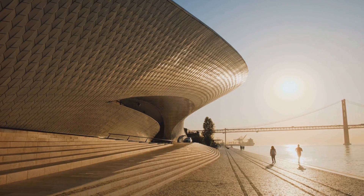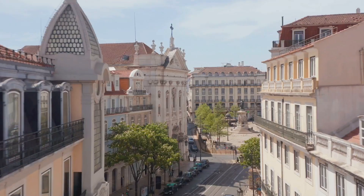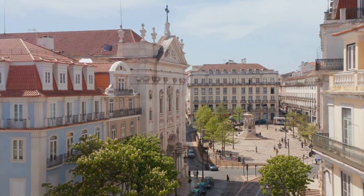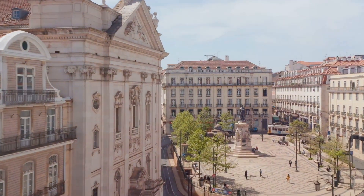Belém Cultural Centre — a modern cultural complex that hosts the Berardo Museum showcasing contemporary and modern art. Explore art exhibitions, attend concerts, and enjoy the architectural design.